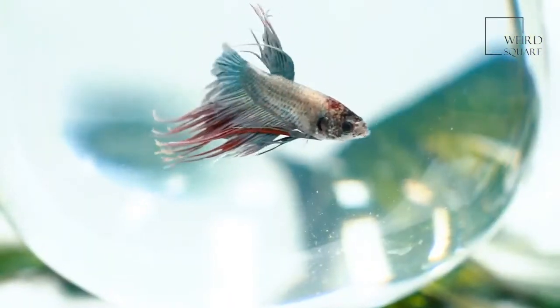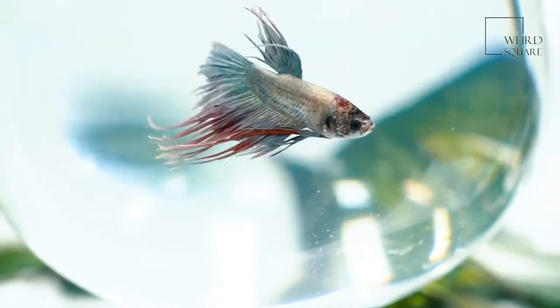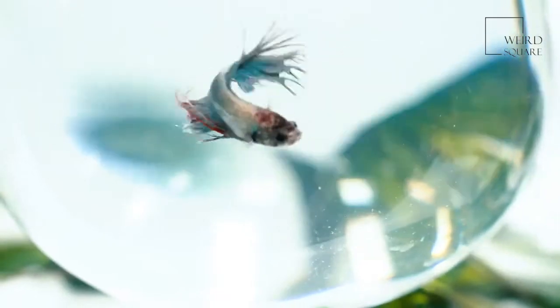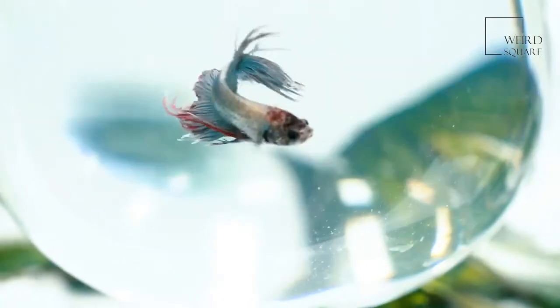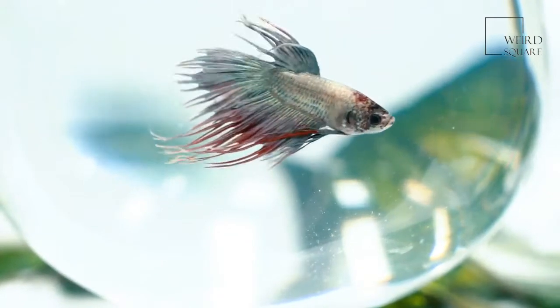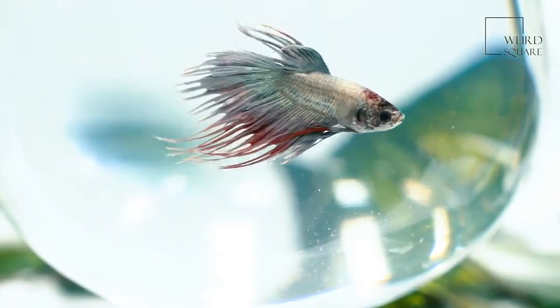The freshwater angelfish has a more triangular shape and will generally only grow to a few inches in length. The marine angelfish can grow up to 12 inches — the same length as a big ruler — and generally have very brightly colored markings, but the exact colors depend on the angelfish species.